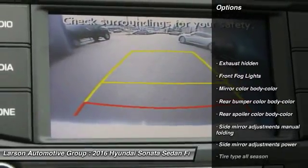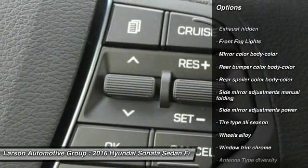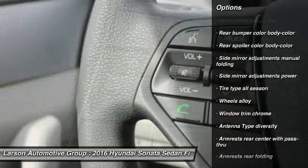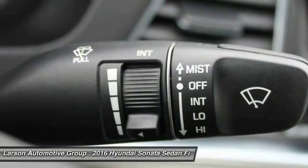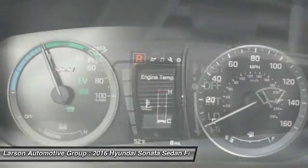Here are some of this vehicle's great options: front wheel drive, cruise control, fog lights, clock, cargo area light, push button start, tinted glass, tire pressure monitoring system, and retained accessory power.